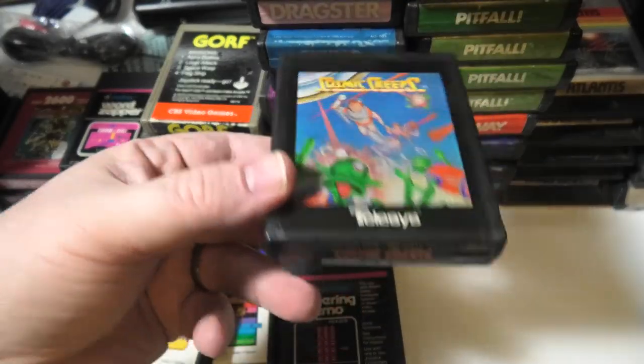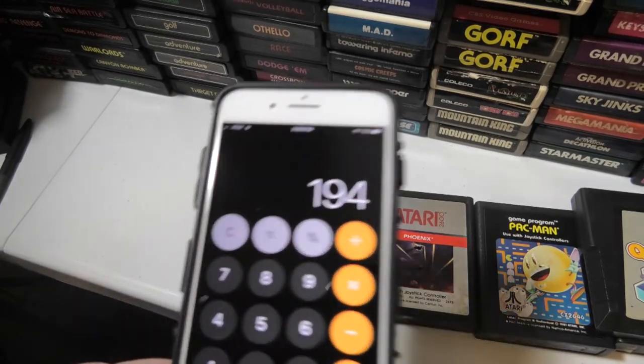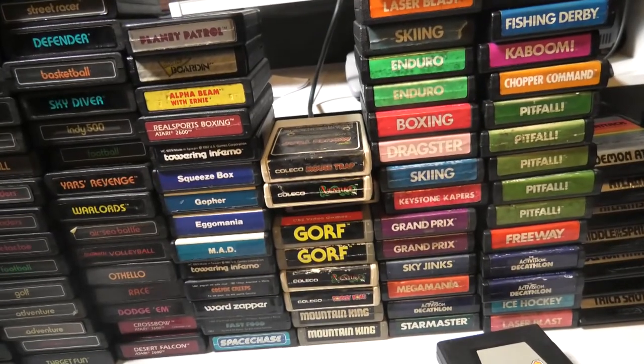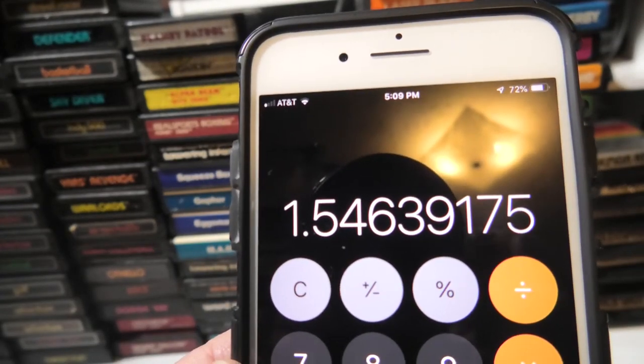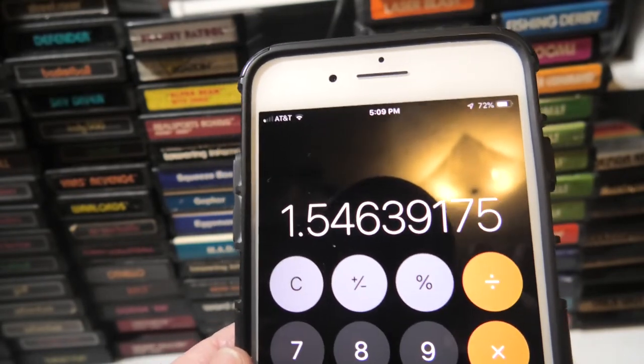I was thinking I was getting 200 cartridges — I got 194. I got them all stacked up. I paid $1.50 per cartridge, which seems like a pretty good deal, especially when I used to pay a dollar for them like 20 years ago.